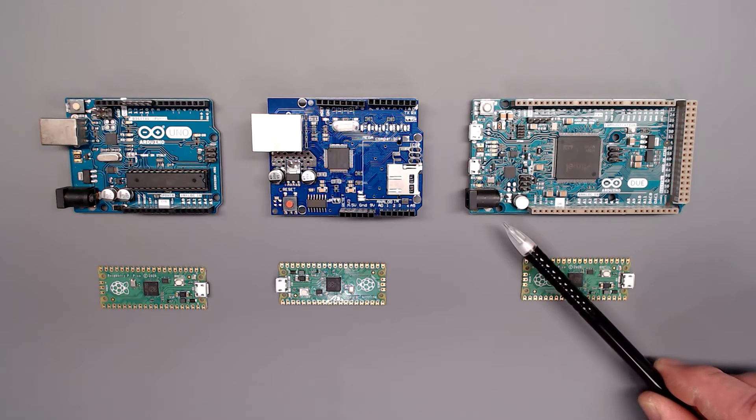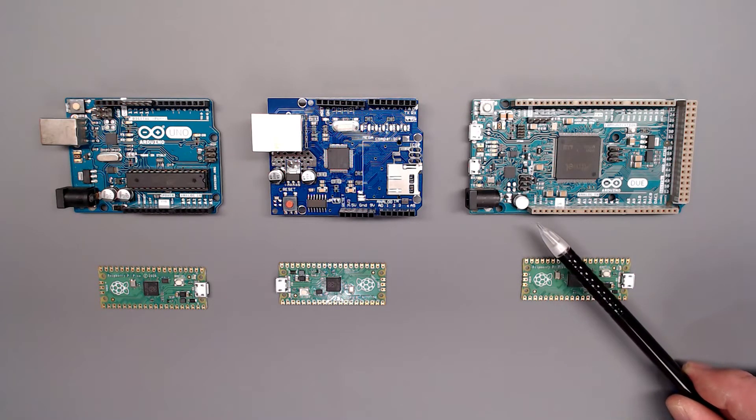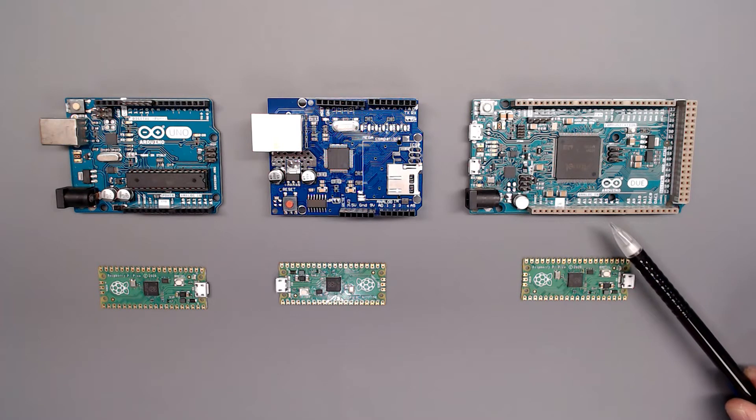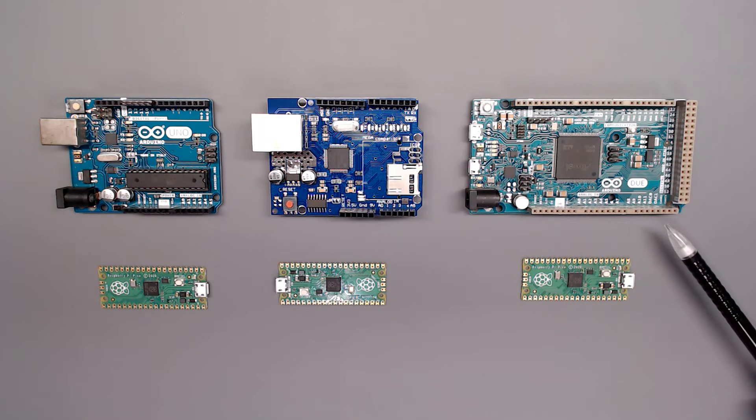One of their very powerful systems, called the Arduino Duo, is a 32-bit microcontroller with 87K of flash running at 84 MHz, and that's about $47.